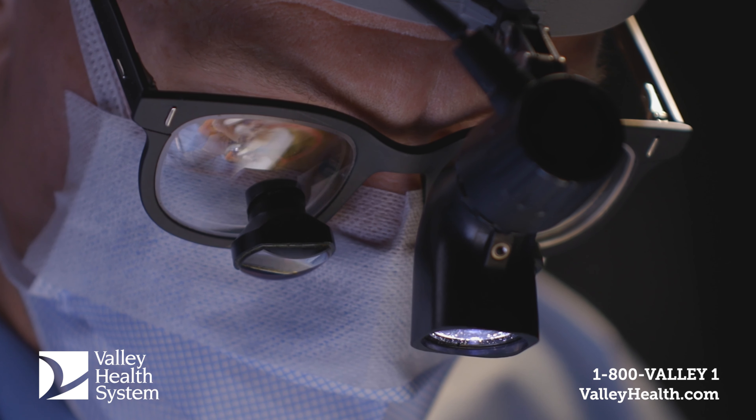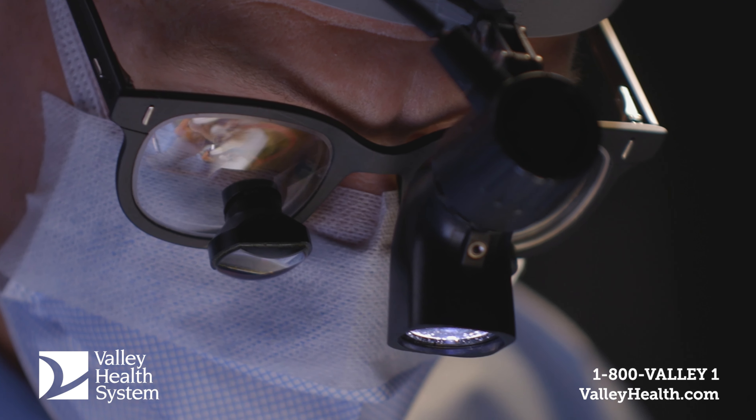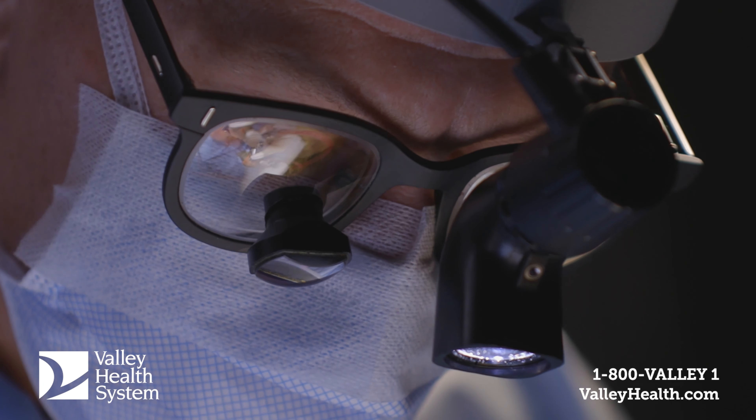Hi, my name is Dr. Michael Kaiser. I'm the Associate Director of Neurosciences and the Subspecialty Director of Spine Surgery at Valley Hospital.